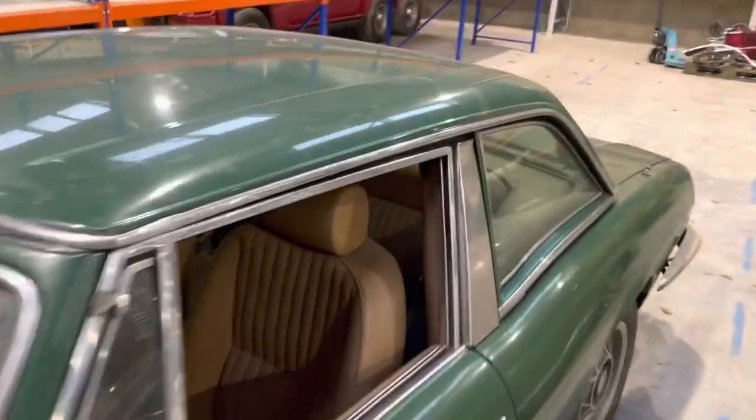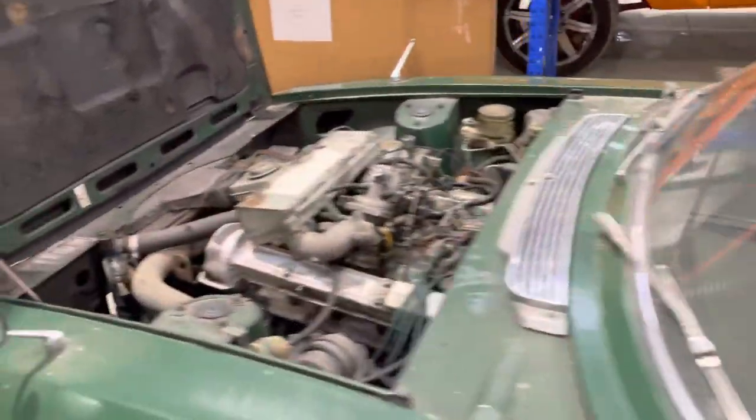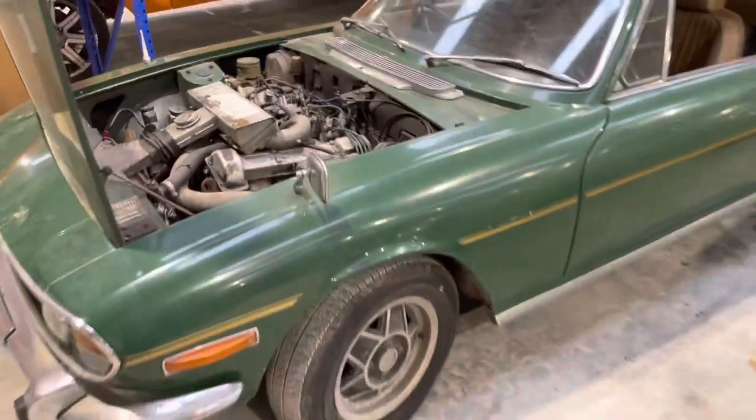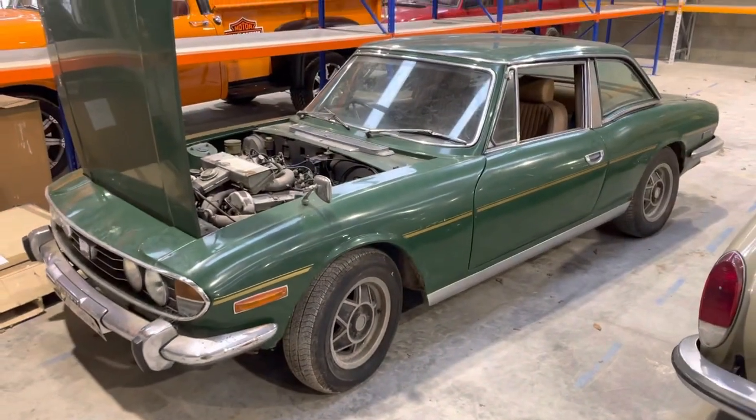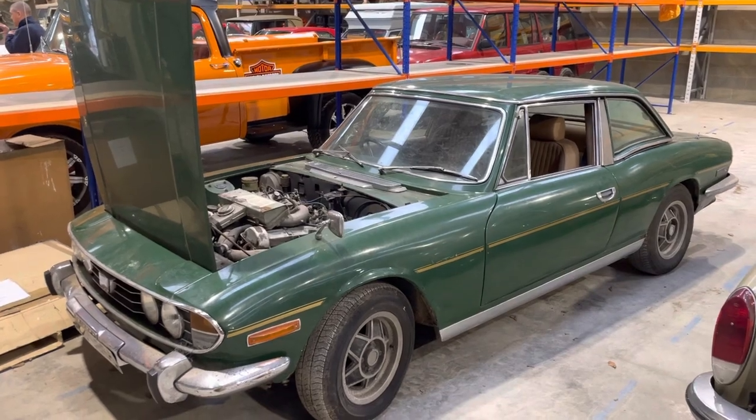And of course the fiberglass hard top. So she's unreserved — just a project for somebody, but what a great start. Good luck.